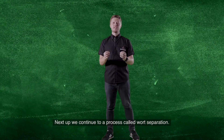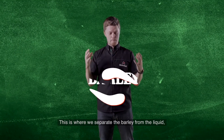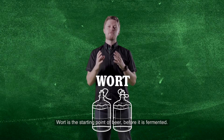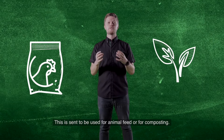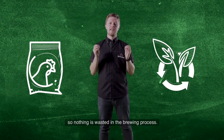Next up, we continue to a process called wort separation. This is where we separate the barley from the liquid. Wort is the starting point of beer before it is fermented. The leftover barley grain is what we call spent grain. This is sent to be used for animal feed or for composting, so nothing is wasted in the brewing process.